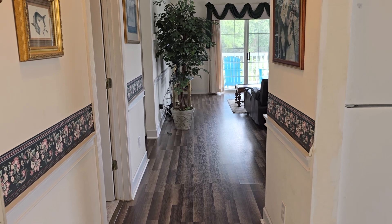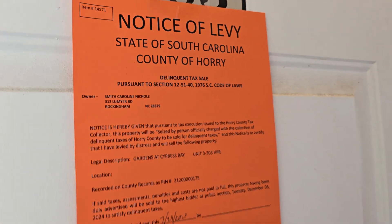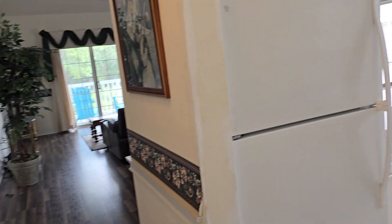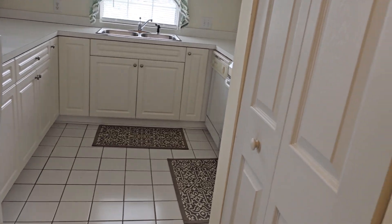I'm coming into 4271 Hibiscus. It has tile floor when you first come in, but this is the thing I wanted to note — I did take a picture of it. It is a notice of a levy. The taxes have not been paid, and they're saying if it's not sold, they will sell it to the highest bidder December 3rd.